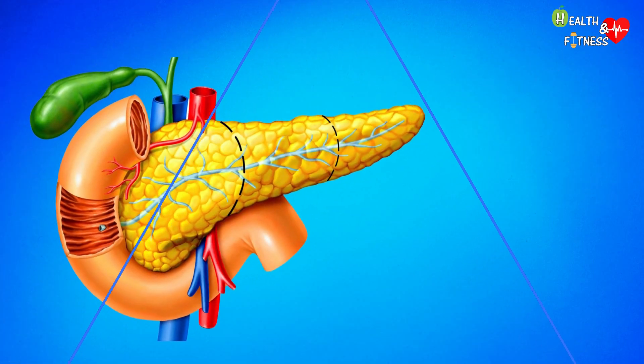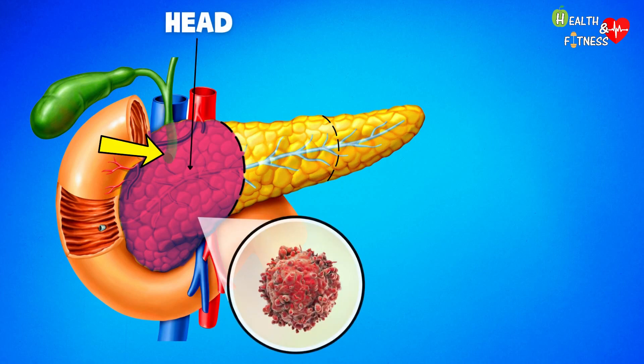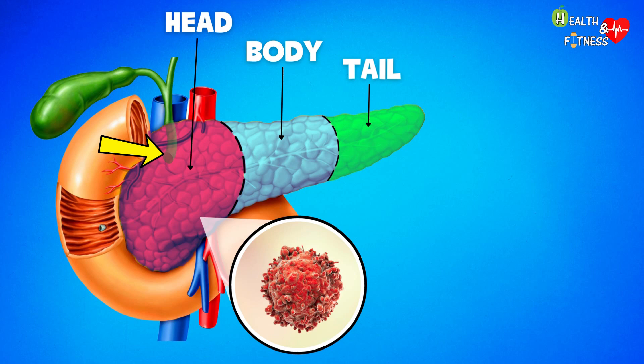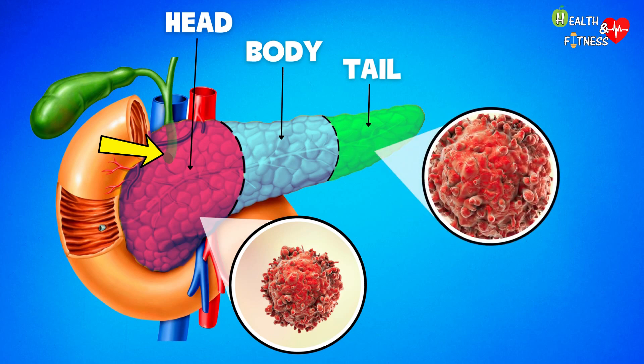Tumors that start in the head of the pancreas are close to the bile duct, so they can show symptoms even when they are still quite small. Pancreatic tumors that originate in the body or tail of the pancreas do not block the bile ducts until they have become larger, and have often already spread to other organs by that point.